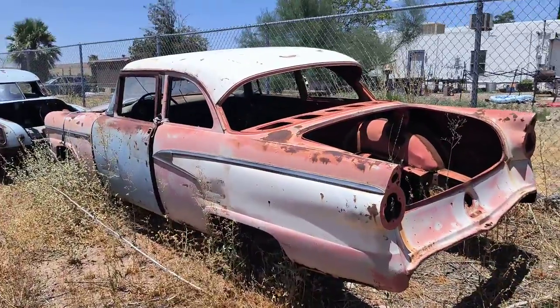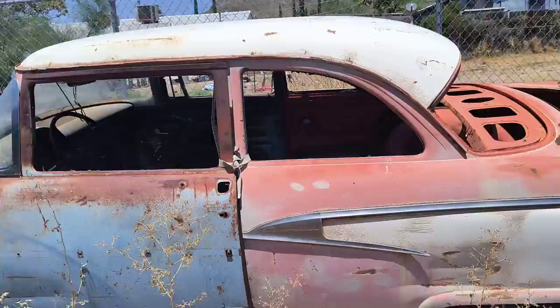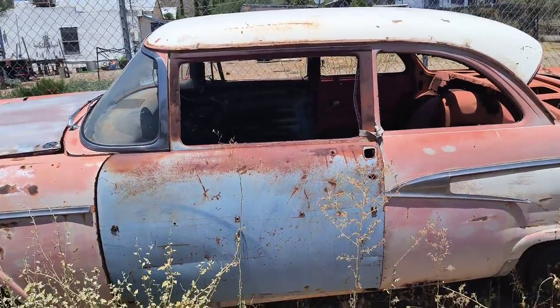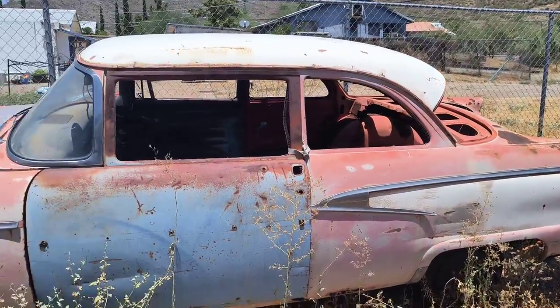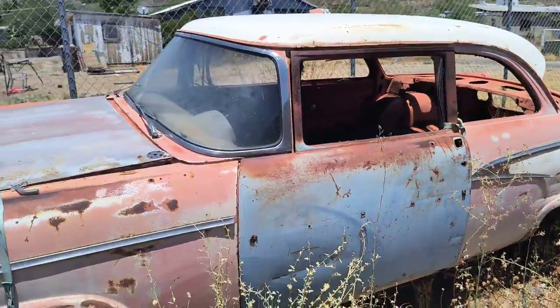We have, I think it's a '56 Ford. My plan with this one — because it's missing so many parts and it's kind of beat up — I'm going to turn it into a vintage figure-eight stock car looking thing. I've already got the roll cage for it and I've got a motor for it.